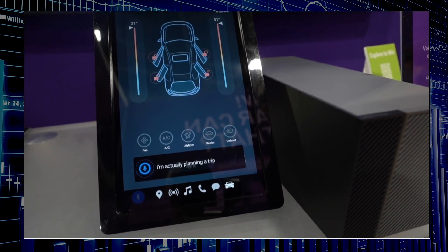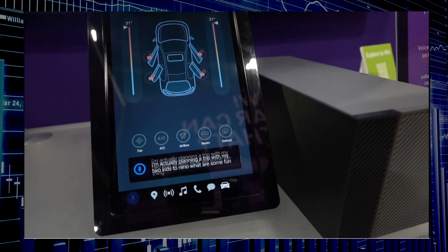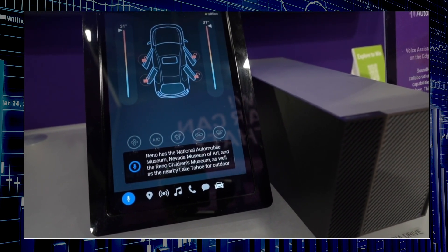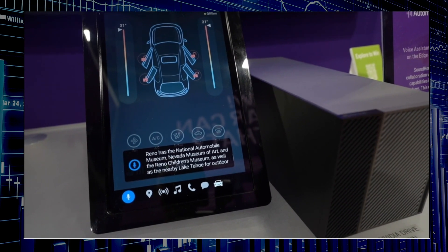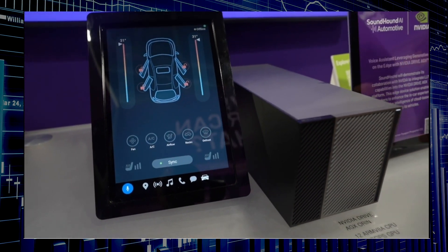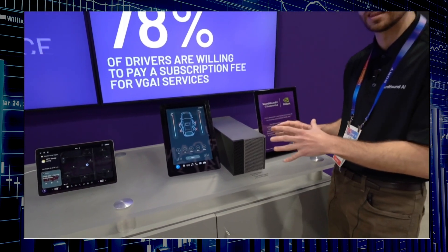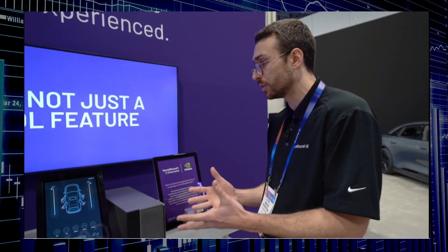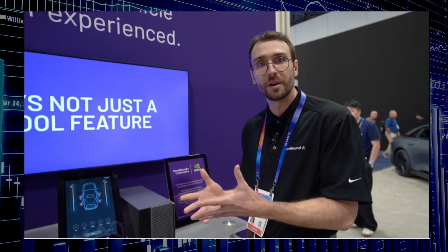'I'm actually planning a trip with my two kids to Reno — what are some fun things to do there?' The system answers: 'Reno has the National Automobile Museum, Nevada Museum of Art, and the Reno...' — so we're really getting those general knowledge questions hitting the LLM. This whole setup was offline, so we don't need to hit any cloud to get answers, and we're getting those snappy, fast offline responses.